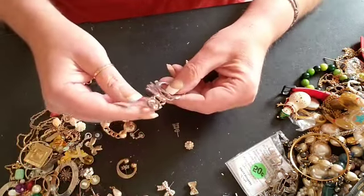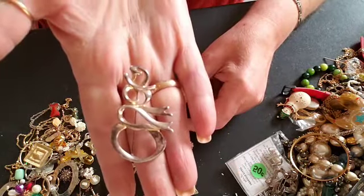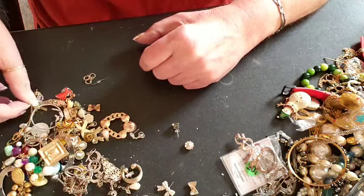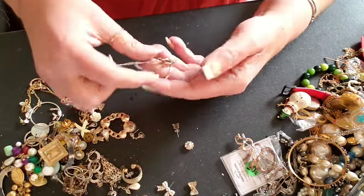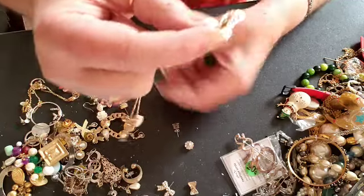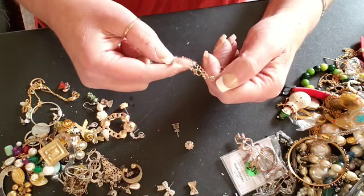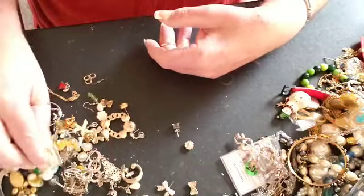Right, here is a pin — and it is a snowman. We are almost down to the earrings. There's a little flip-flop charm — little flip-flop, cute. Has a few little things on there. Okay, I'm not sure of that maker's mark, but cute.